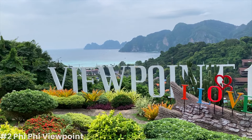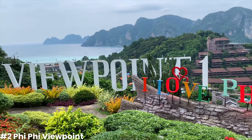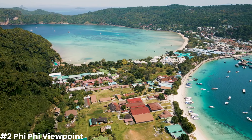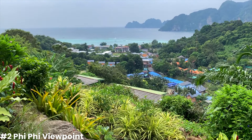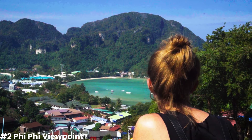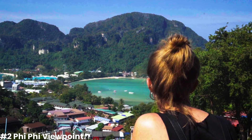Our next destination is the Phi Phi Viewpoint, a place that offers a spectacular panorama of the Phi Phi Islands, including Phi Phi Don, the larger and more populated of the two main islands. The Phi Phi Viewpoint is perched atop a hill on Phi Phi Don, and the hike to reach it is an adventure in itself. The trail winds through the jungle, and as you ascend, you'll catch glimpses of the breathtaking scenery that awaits you at the top.